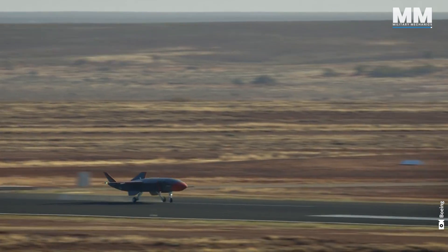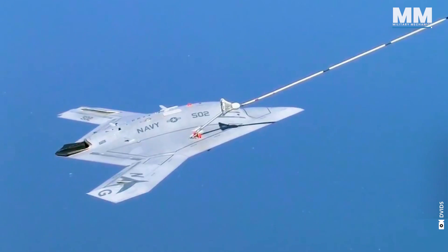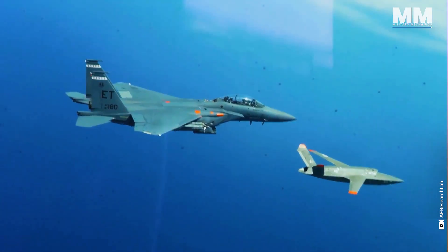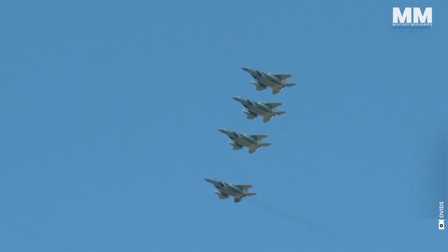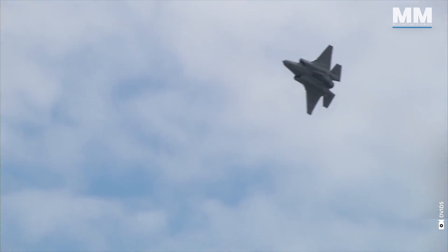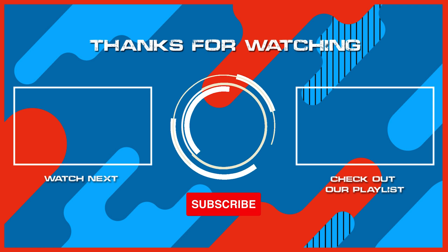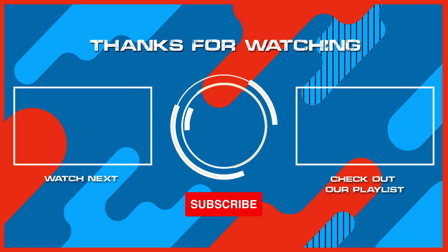This concludes our episode providing a glimpse into the near future of unmanned military aircraft. What other pieces of military hardware would you like us to cover in future episodes? If you were lucky enough to see one of the aircraft mentioned in this video up close, please comment. Remember to hit the subscribe button and ring that bell to stay updated with our latest content — and why not check out another one of our exciting videos? Thanks for watching and see you in the next one.